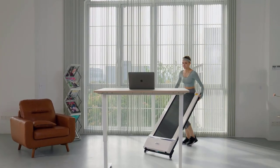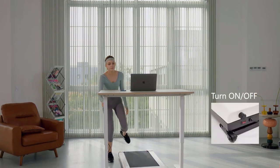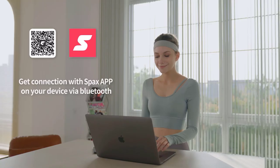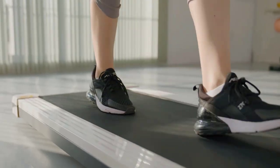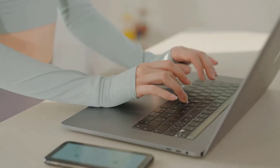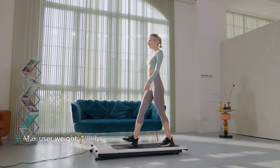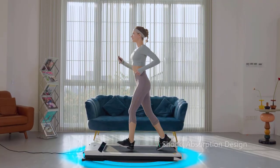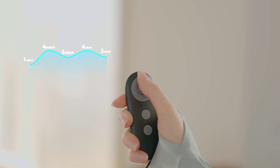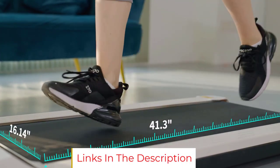The walking treadmill offers a shock absorption design with a 41 x 16 inch walking area for a more comfortable experience. It can be controlled by remote, and connects with the Sparks app for more efficient and fun exercise with coach guidance or multiplayer options, including class videos and professional coaches with data recording. Three months of free courses are provided, after which you can choose to renew or not.